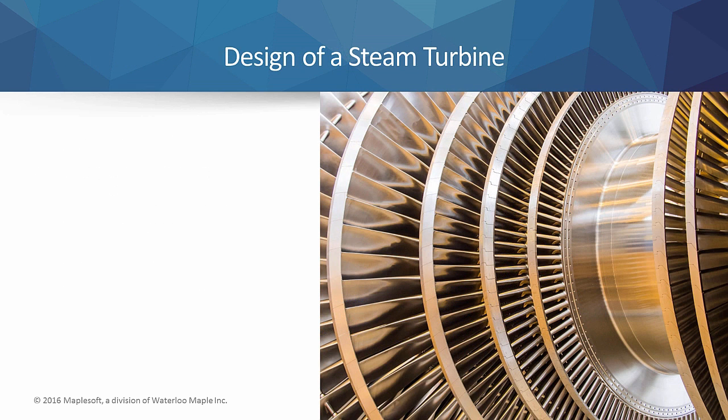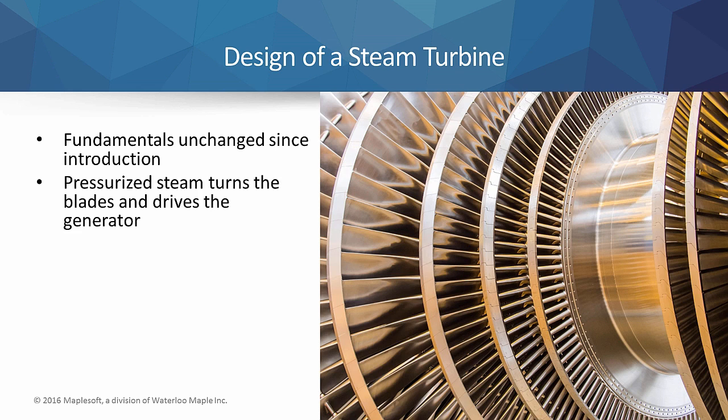Although technology has advanced significantly since the introduction of Parsons' design, the fundamentals of a steam turbine remain the same. They extract thermal energy from pressurized steam, which turns the turbine blades and drives the electrical generator of the power plant.